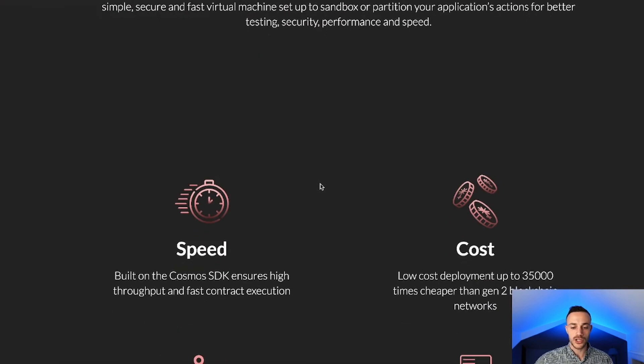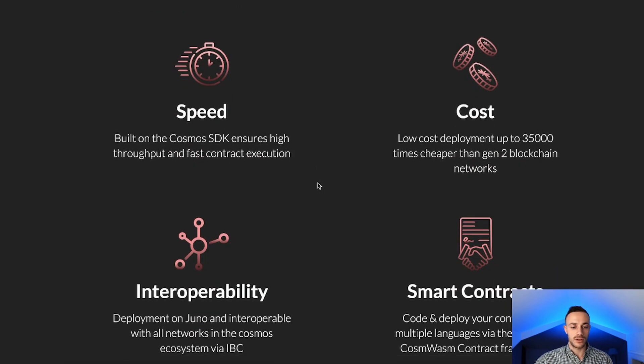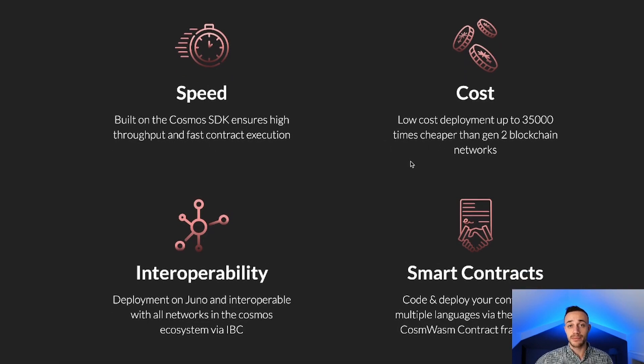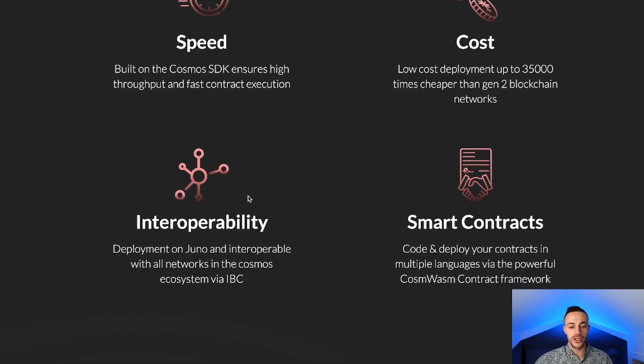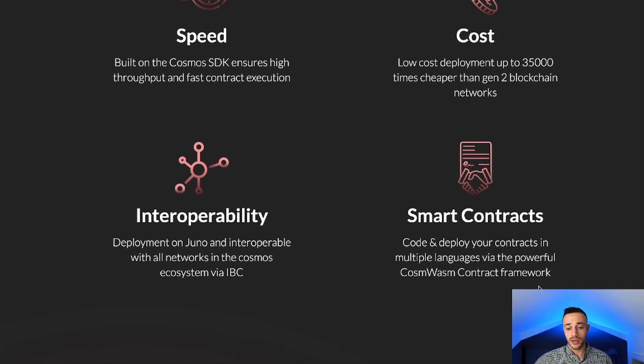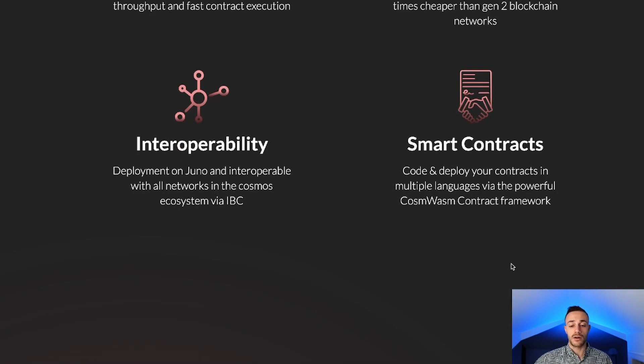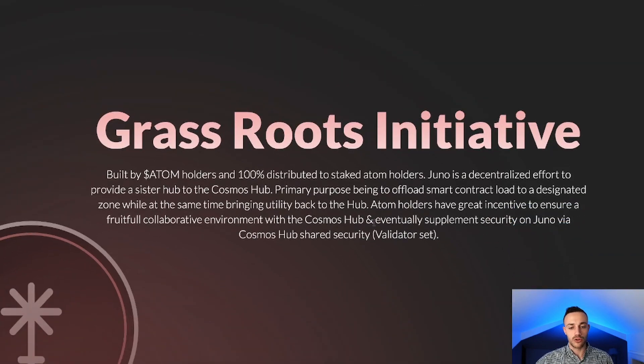Some perks and facts about Juno: speed — it's built on the Cosmos SDK and runs on Tendermint, so it's fast and can execute with very inexpensive transaction fees. It is fully interoperable because it is IBC-enabled — inter-blockchain communication. And of course, smart contracts — deploy your smart contracts that are fully interoperable to the entire Cosmos ecosystem.